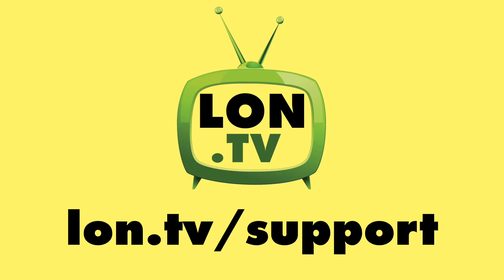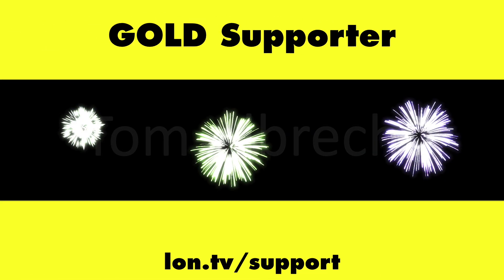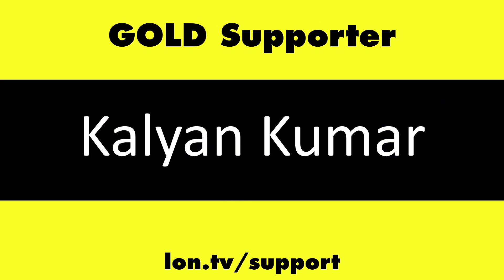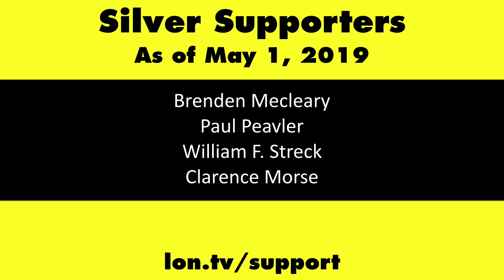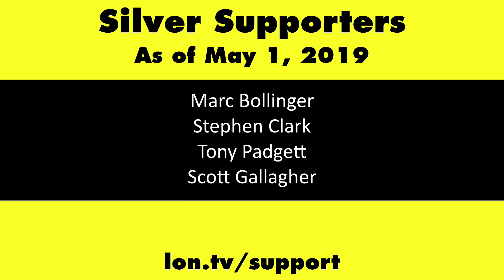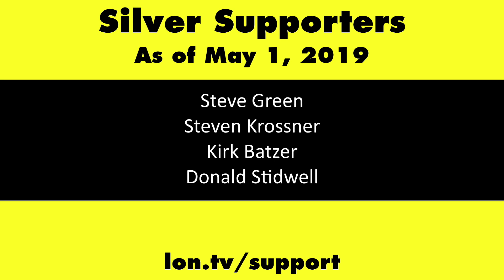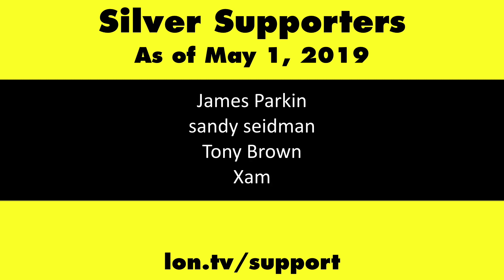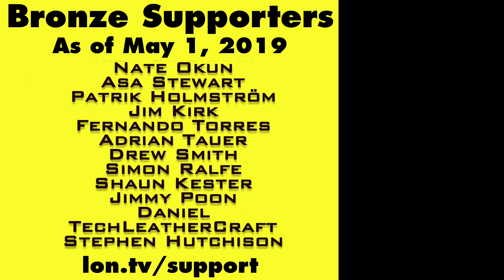This channel is brought to you by the Lon.tv supporters, including gold level supporters: the Four Guys with Quarters podcast, Tom Albrecht, Brian Parker, and Kalyan Kumar. If you want to help the channel, you can contribute as little as a dollar a month. Head over to lon.tv/support to learn more.